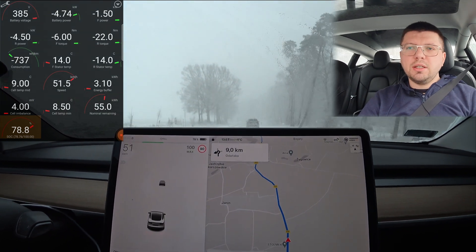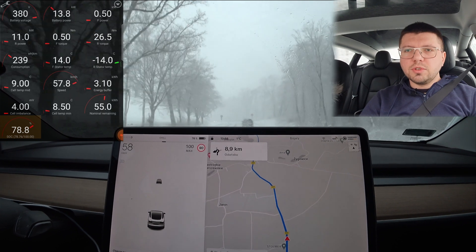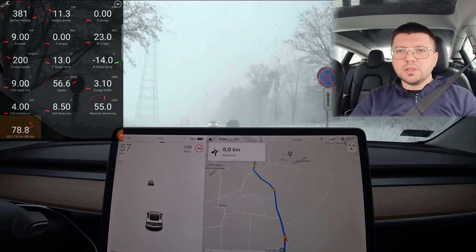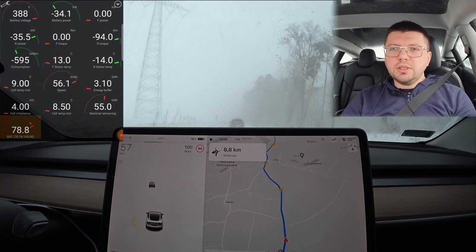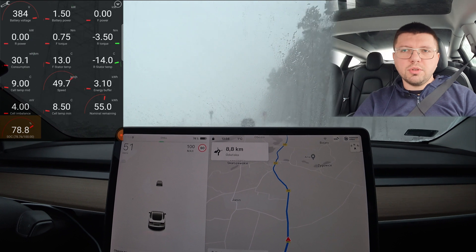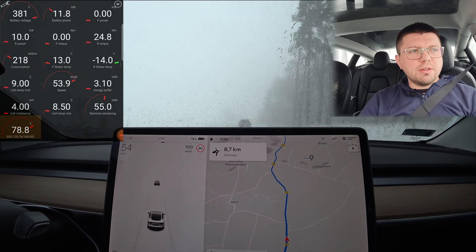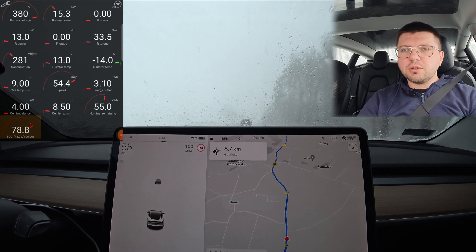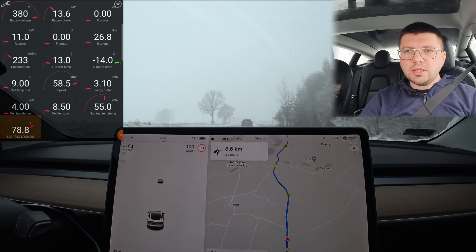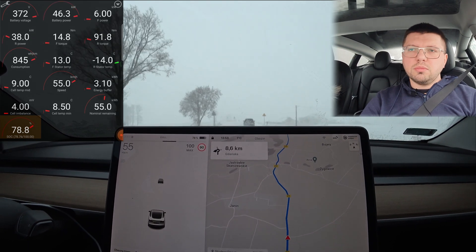Tesla now senses that the road is slippery, so it changes the recovery program and does not apply regenerative braking aggressively. It is not worth adding the risk of throttle application on a slippery road. But when we go straight, it is already safe.